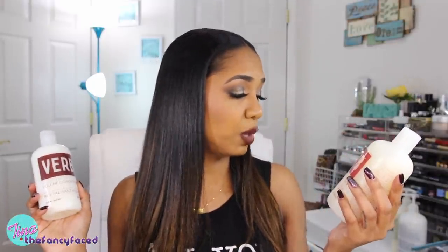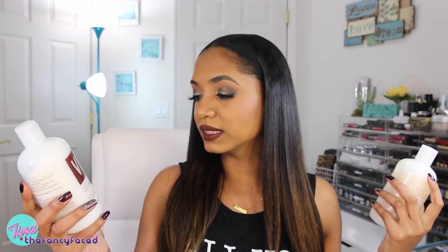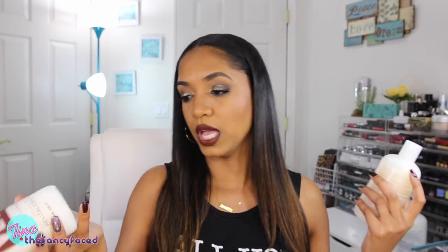I also grabbed the volume conditioner and volume shampoo. This one says full body, color safe, and cleanse — again no parabens, no gluten, no sulfates. And then the weightless lift, soften volume conditioner. I got these because I wanted something that wasn't going to weigh my hair down. Even though my hair is thick, I want to tame it but still have volume and body especially when I wear it curly. I got the smaller version of those and I like both of them — they soften my hair and it feels nice.